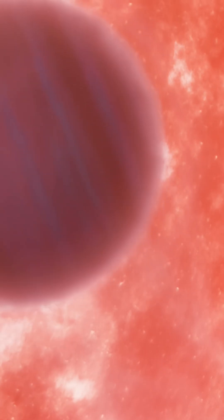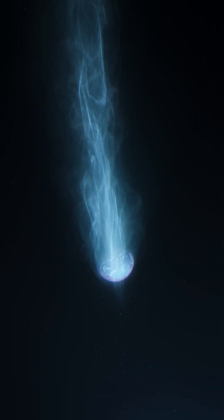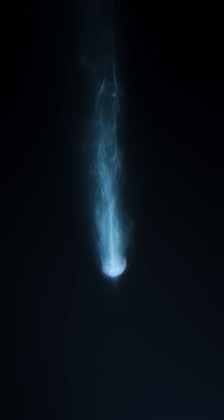Imagine standing on the surface of such a planet where the air itself is being stripped away into space, and the ice beneath your feet burns without melting. This is a world where the rules of physics seem to bend, showcasing the incredible variety of planets that exist in the universe.